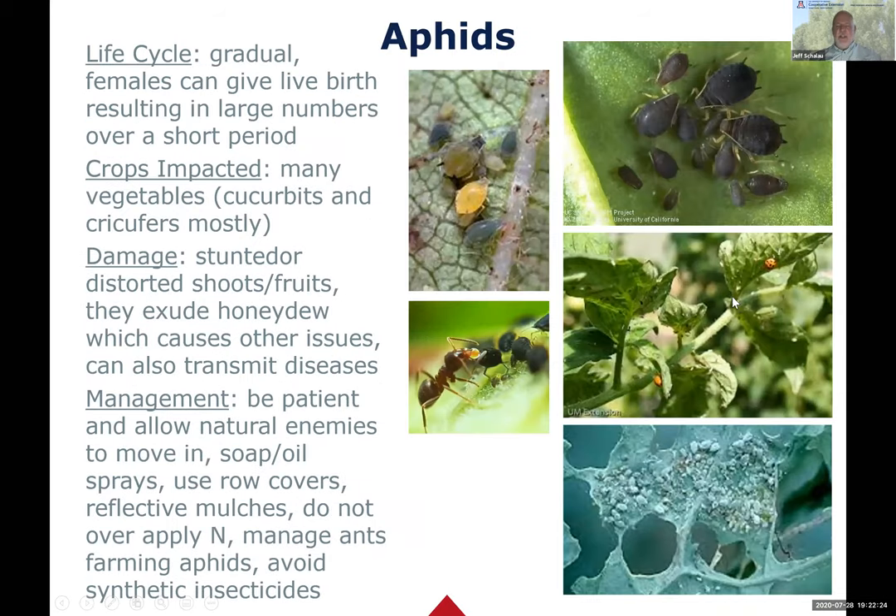Aphids have gradual metamorphosis. More importantly, a female aphid gives live birth to hundreds and thousands of aphids that are ready to start impacting your plants right away. That's why there are no aphids today and then thousands the next day. They impact many vegetables and come in a lot of different colors. On these distorted tomato leaves you can see orange and black spots - those are ladybugs, or ladybird beetles.